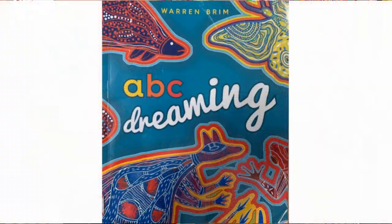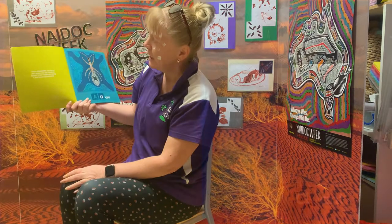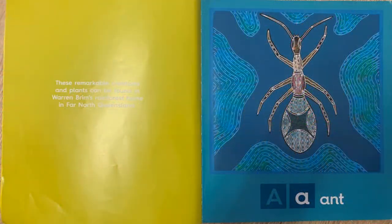Hi everyone. As a continuation on learning about NAIDOC this week, we will be reading a story called 'The ABC Dreaming' by Warren Brim. These remarkable creatures and plants can be found in Warren Brim's rainforest home in far north Queensland.